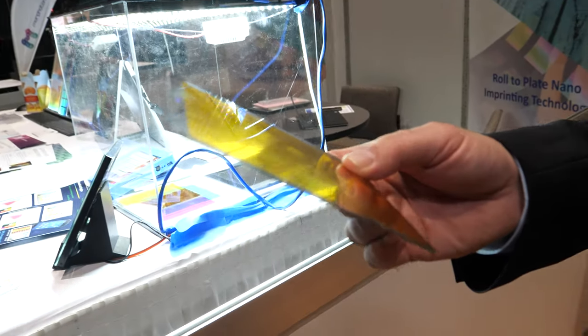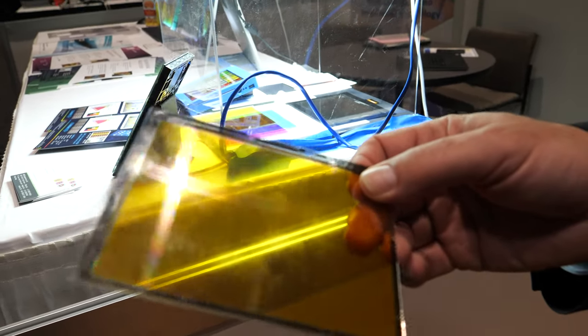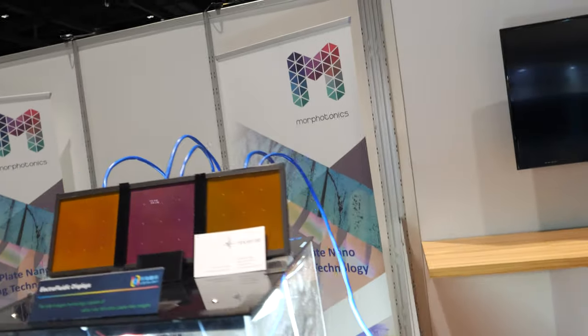Since last year, in terms of the active matrix: last year we had a very simple active matrix display in black and white. This year we have developed a six-inch active matrix in full color. The only thing I can't do yet is show it working because we're still figuring out the electronics to get it to switch. If you make a design error somewhere, it becomes a lot more difficult, so we are now tuning that out.